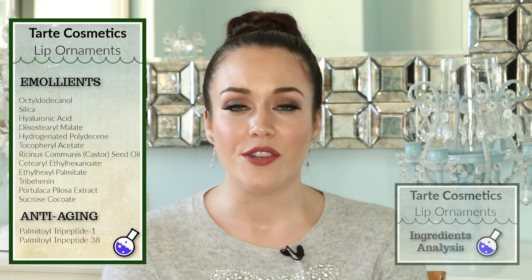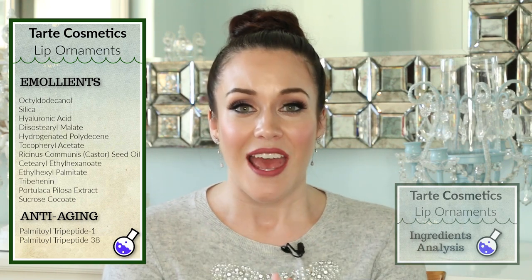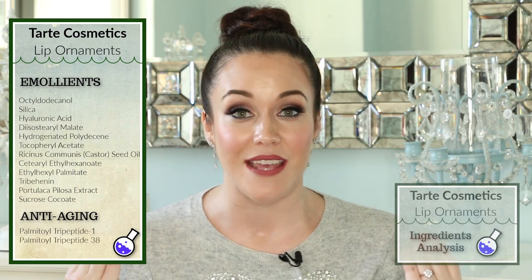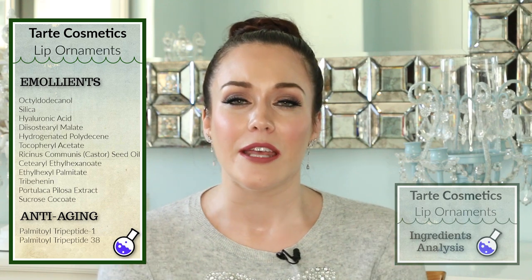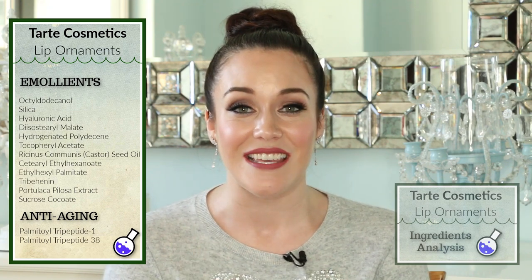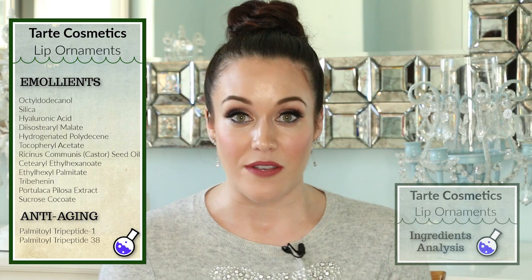Let's get into these ingredients. The first set of ingredients I want to touch on are the emollients. Emollients are going to help our lips feel very smooth, supple, and soft. The Tarte Lip Ornaments definitely do not lack when it comes to emollients, which is wonderful because we love lip glosses that are going to leave our lips feeling nicely moisturized and hydrated. The octyldodecanol is a fatty alcohol — the good kind — and it also works as an emulsifier.